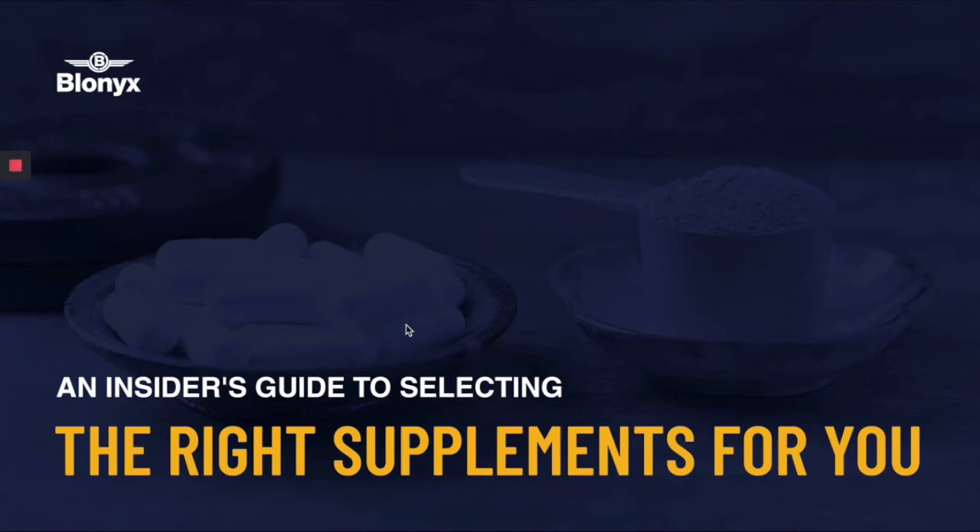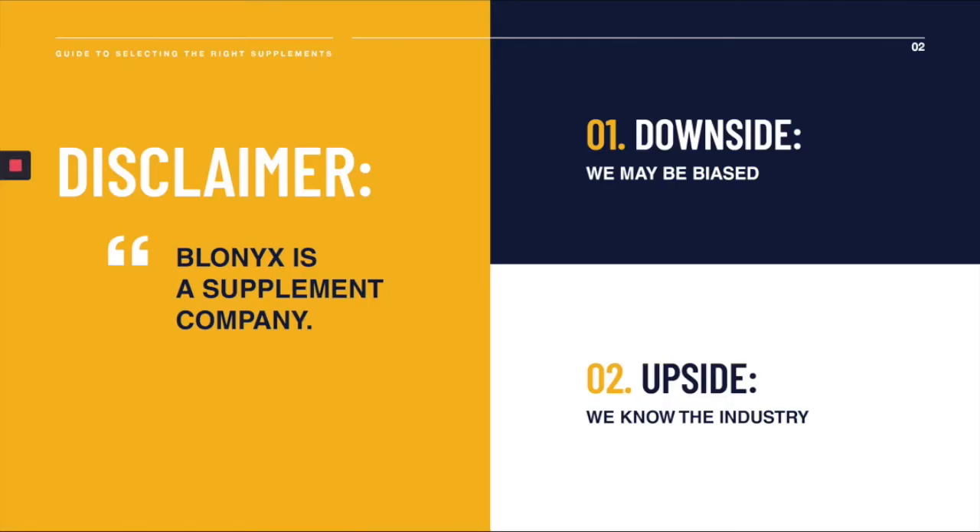Hello everyone, this is Rowan at Blonix, and today I'm going to provide you with some tools that will help you select better sports supplements. Quick disclaimer: I work for Blonix, and Blonix is a supplement company. The downside of that is I may be biased in my opinions and views here. The upside is I actually know the industry like the back of my hand.